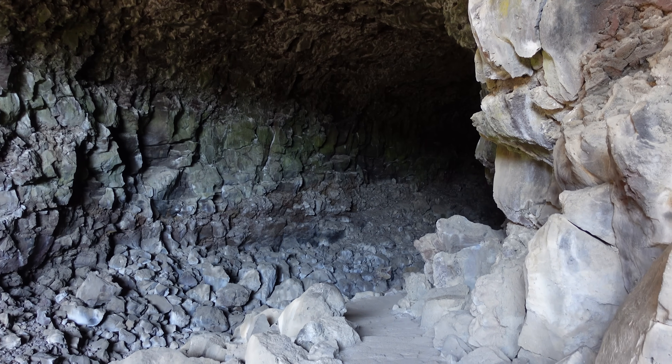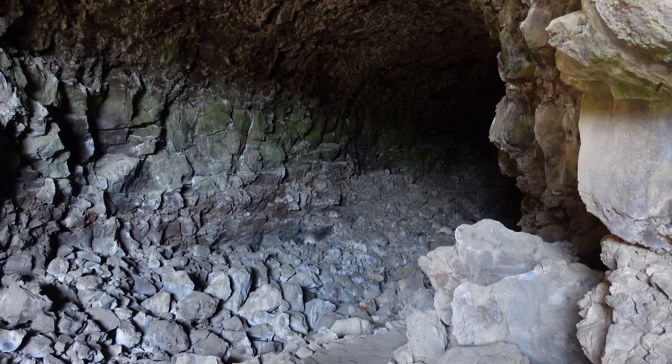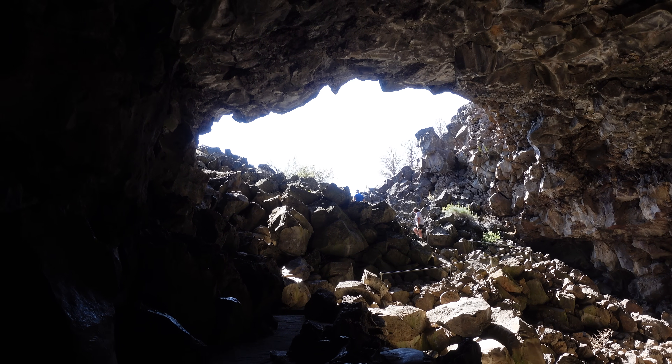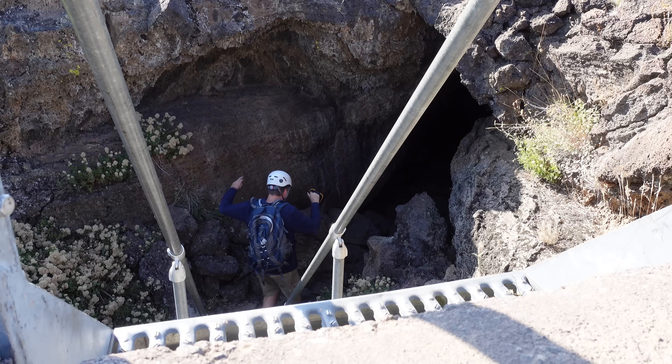This is spectacular — this is like the Carlsbad Caverns of Lava Beds National Monument. Today you can tour many of the caves in the region, ranging in varying levels of difficulty.